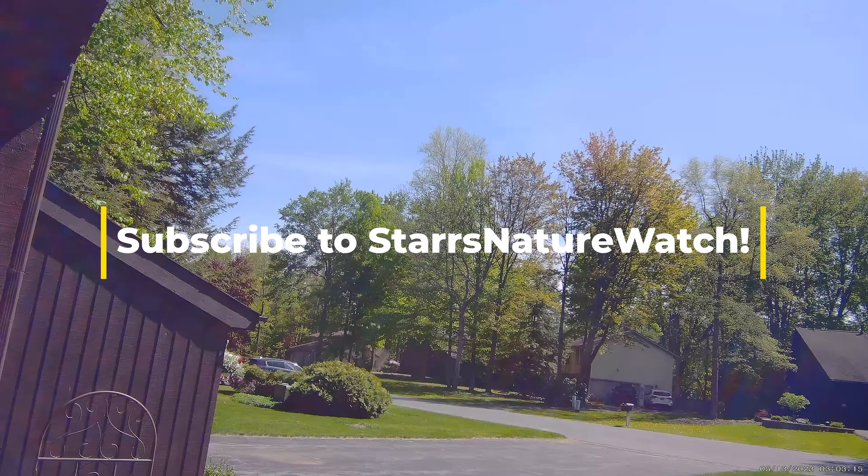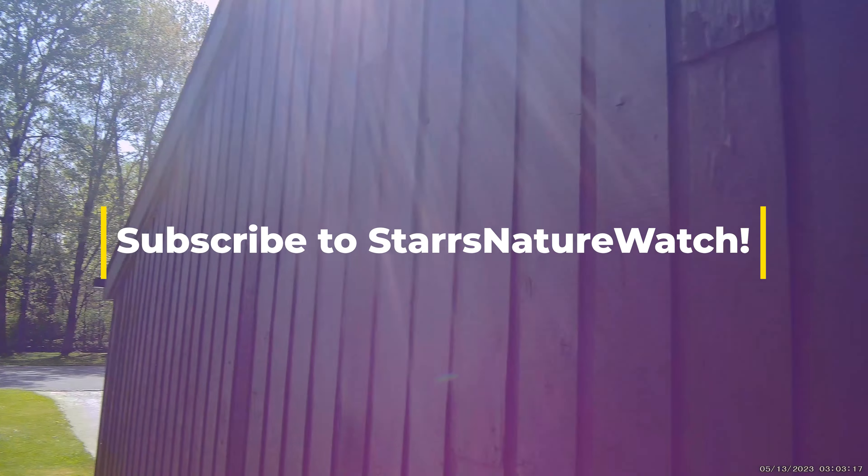Alright, that's all for now. Have a great day. It's another beautiful one here in central New York. Alright, bye for now.